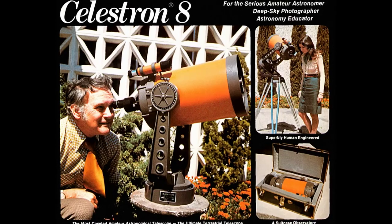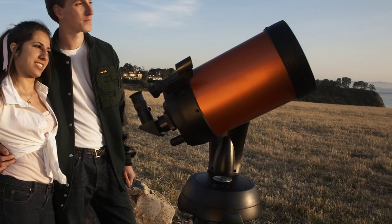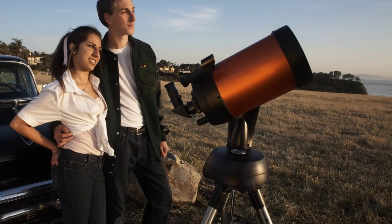Nearly all astronomers today, young and old, have either owned or used a C8 at some point in their life. In my early teens, I got a subscription to Sky and Telescope and joined the Astronomy Club in Tucson. I remember going to star parties with that little dinky refractor. And it was the guy with the 8-inch Celestron — that was the cool one. That was the one I wanted to hang out next to, to see what the Orion Nebula looked like, because I knew in mine it was only so-so.